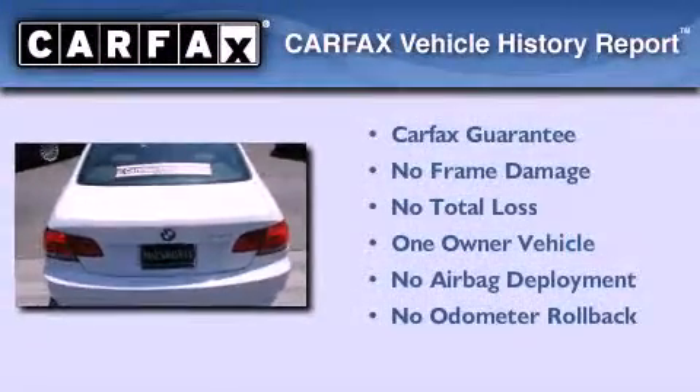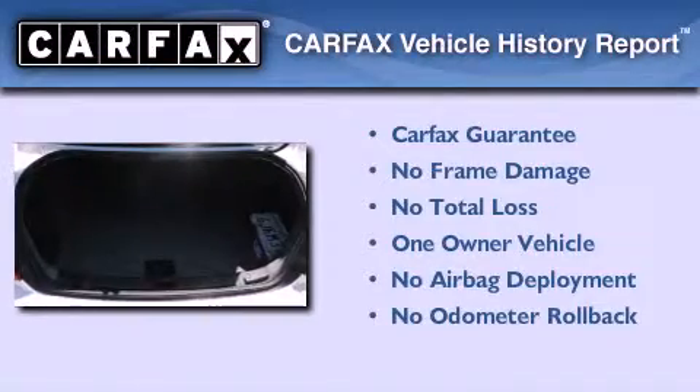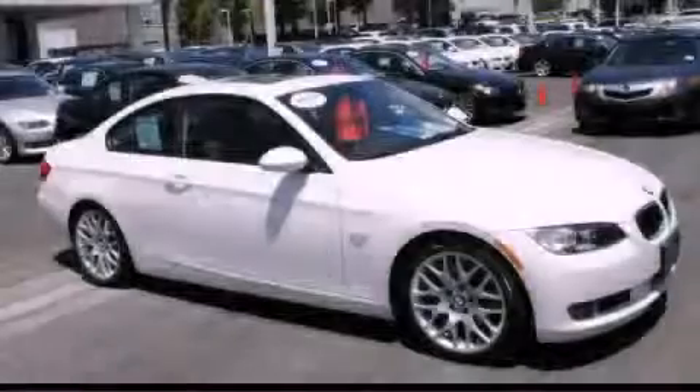This BMW has had only one owner and it qualifies for the Carfax buy-back guarantee. Please call today to reserve this vehicle for a test drive.